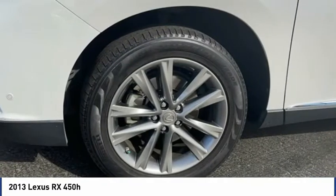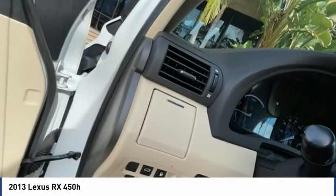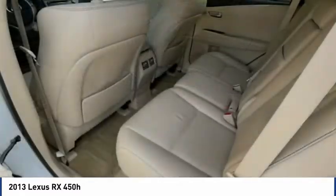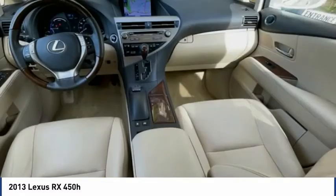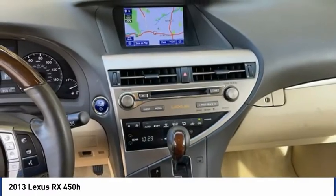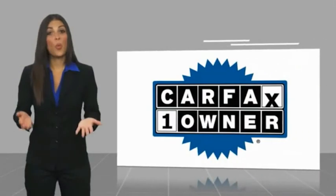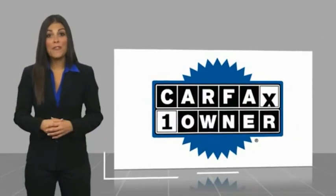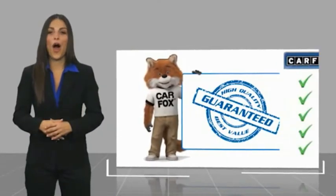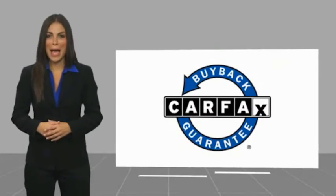Come take a test drive today! This is a one-owner vehicle with a Carfax vehicle history report. Be sure to find a complimentary copy of this report online or contact the dealership. This vehicle qualifies for the Carfax buy-back guarantee.